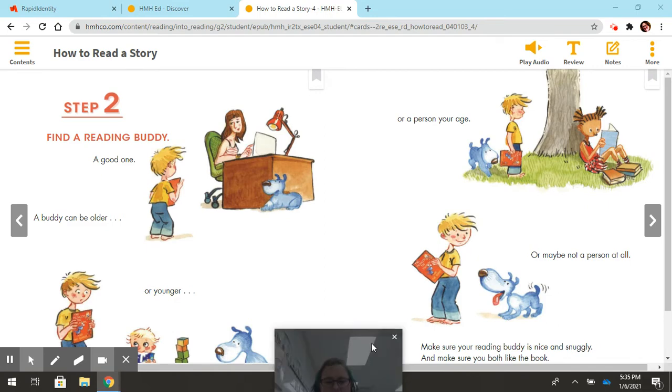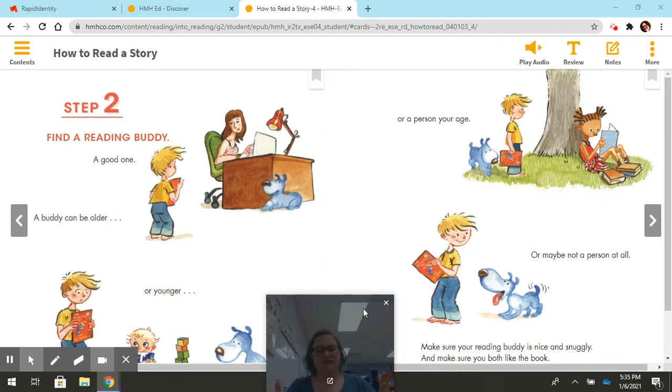There's a difference between reading buddies. Sometimes you might want to find an older one, and sometimes a younger one. For example, if I found an older buddy, that buddy can help me — maybe read the story to me if the book is a little too challenging, or help me understand the book better. But if I choose a younger reading buddy, like my little three-year-old niece, then I would be reading the book to her. So you do different things depending on the buddy that you pick.